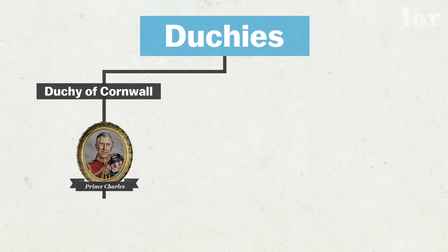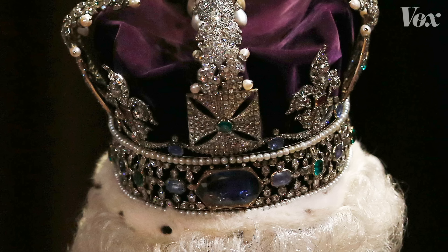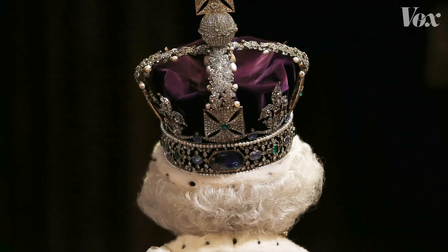The income from the Duchy of Lancaster goes to the Queen, but there's a catch — she only gets that because she's Queen. It goes with the job. If she abdicated tomorrow, she wouldn't get £30 million a year. It goes with the crown, as it were. And because it goes with the crown, it's not really totally a private estate.